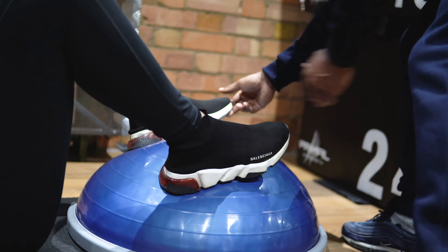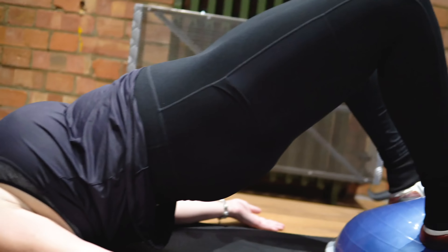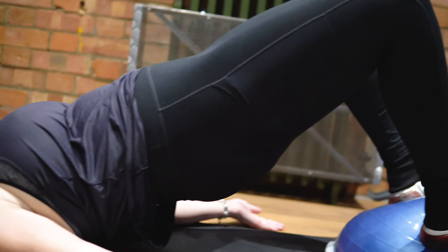A great way to warm up the glutes and hamstrings before we start the session is glute bridges. What I've done to make it more effective is use the BOSU. The BOSU is great because it incorporates the stabilizers — all the stabilizers around the hip integrate into that exercise to make it a little bit harder but a lot more effective.